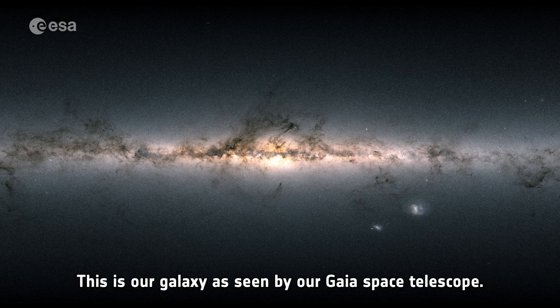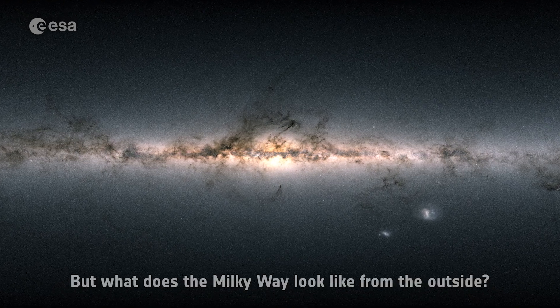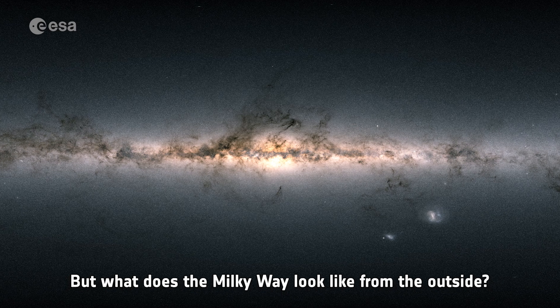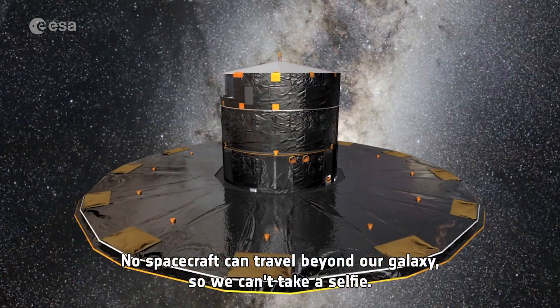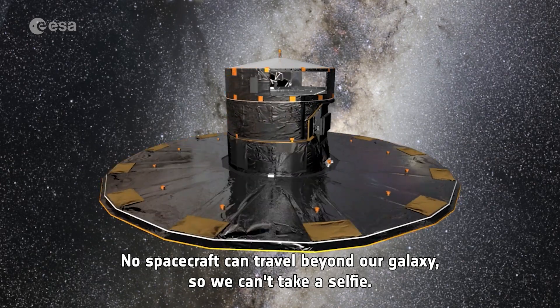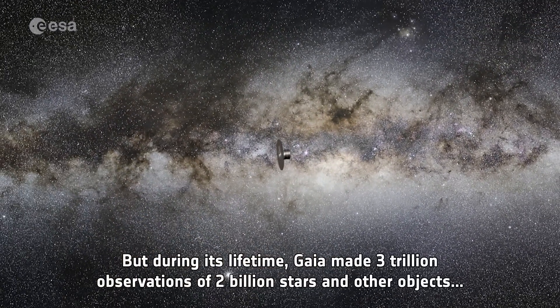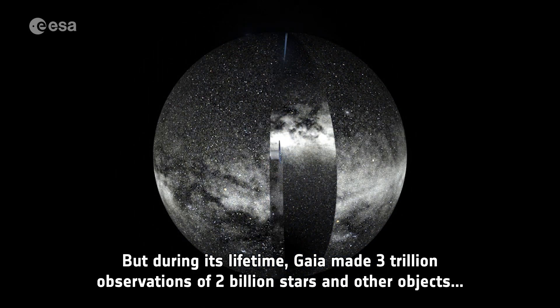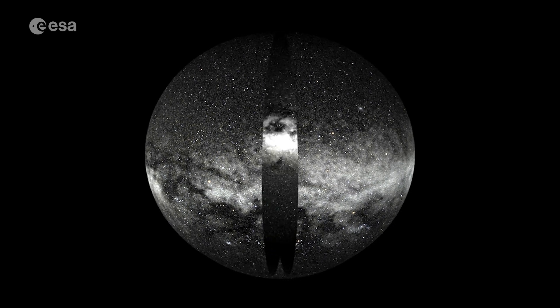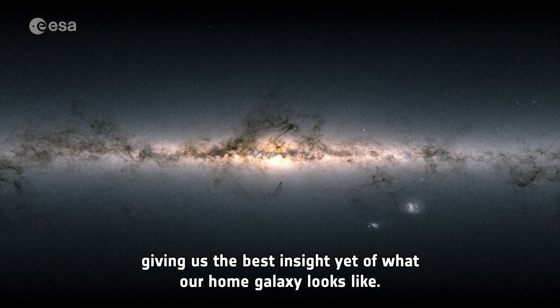This is our galaxy, as seen by our Gaia Space Telescope. But what does the Milky Way look like from the outside? No spacecraft can travel beyond our galaxy, so we can't take a selfie. But during its lifetime, Gaia made 3 trillion observations of 2 billion stars and other objects, giving us the best insight yet of what our home galaxy looks like.